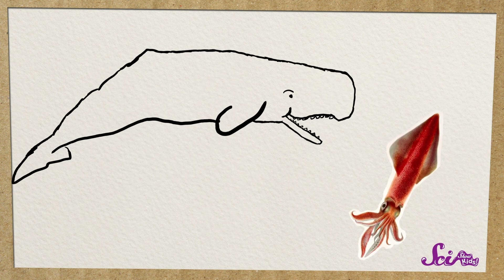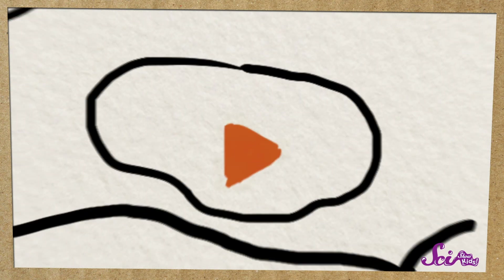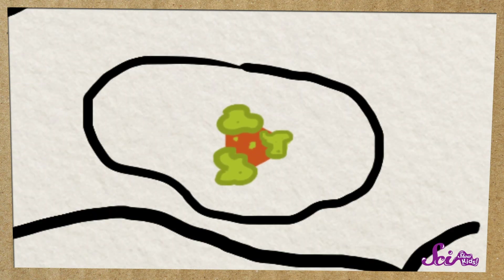Sperm whales like to eat squid and cuttlefish, and since they're so big, they have to eat a whole lot of them. But their stomachs have trouble breaking down the squid and cuttlefish beaks because they're hard and sharp. Usually sperm whales will just vomit up the beaks before they reach their stomachs. But if they don't, they make a substance that helps coat their stomach so the hard and sharp beaks won't hurt its body — it's like how we have mucus in our intestines to keep everything moving smoothly. The whale's mucus helps them pass the beaks and any other hard and sharp stuff through their body.